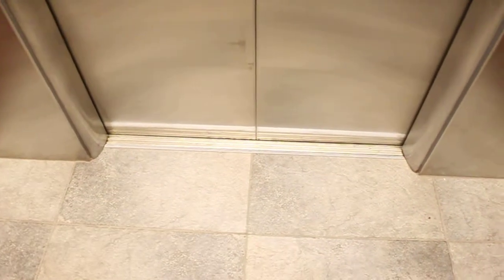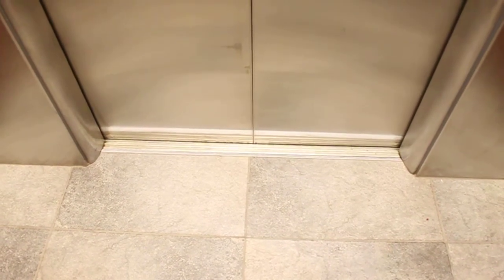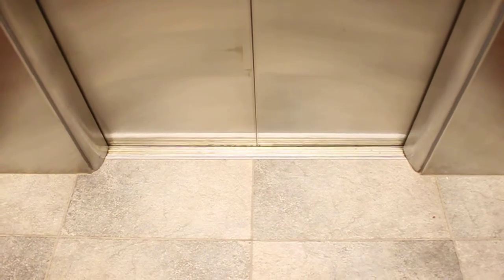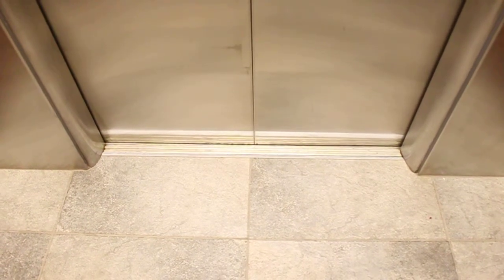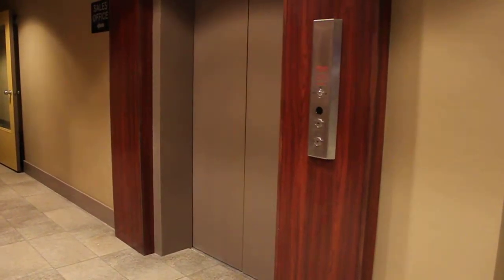The door close button works — that's a first for new elevators. Let's check out the leveling. Okay, and here we go. That's it.